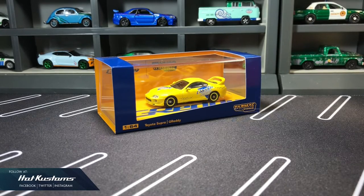Today's feature is on the Toyota Supra from Tarmac Works. This is a collaboration model between Grady Performance and Tarmac, with a limited production run of 1,248 pieces. It is now available at the Tarmac Web Store.